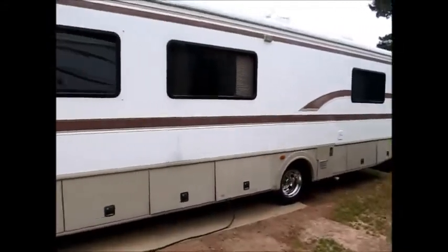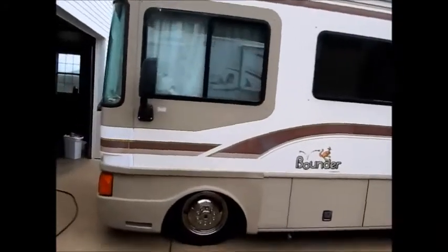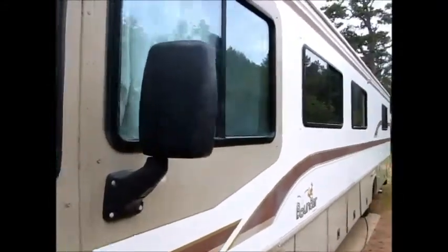Like I said, any Bounder of this vintage is going to fade out like that, unless it's kept in a garage its whole entire life. All the glass is in good shape. A lot of times this glass will fog up on you, and this is all in good condition.